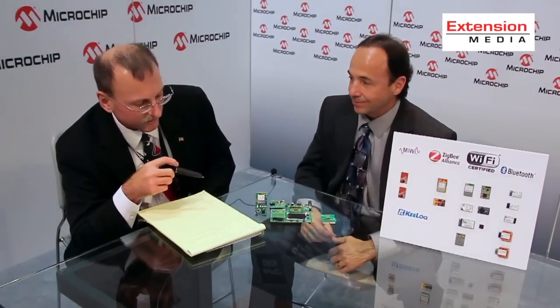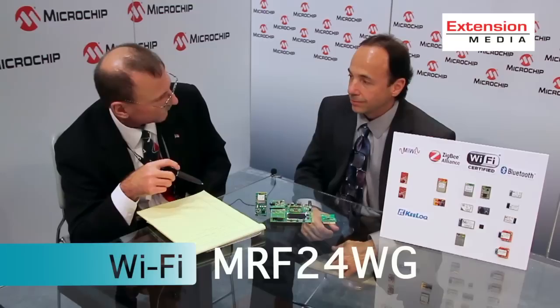We were talking a little bit earlier about the MRF24WG — can we drill down on that Wi-Fi module and give us the top three features and why they're significant? Absolutely. This is the next generation of our MRF24 series of Wi-Fi modules.